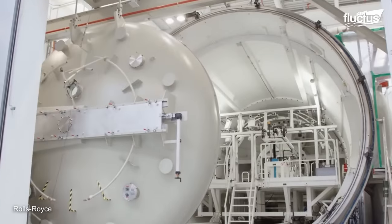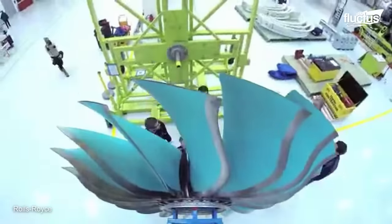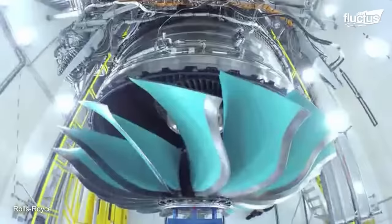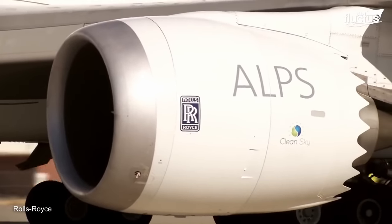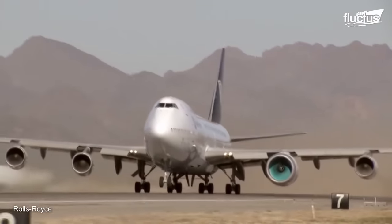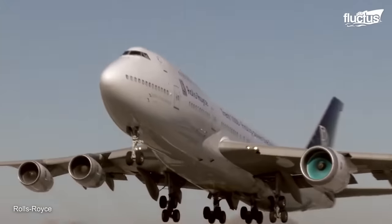Flight testing is also an essential part of the testing program. The fan blade is installed on an engine, and the engine is mounted on an aircraft for flight testing. During flight testing, the blade's performance is monitored to ensure it meets the necessary standards for reliability and efficiency from takeoff to landing.